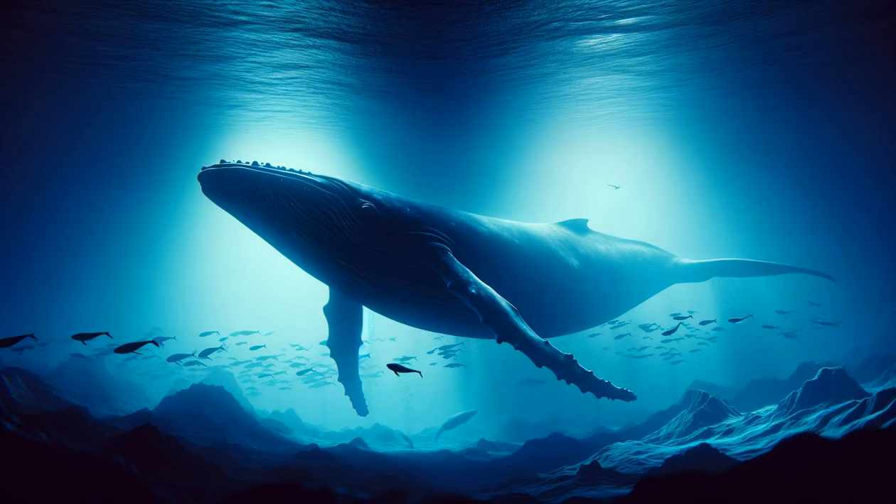A shadow looms in the distance, growing clearer as we approach — a majestic whale. Its immense size is awe-inspiring, yet it moves with a surprising gentleness. The whale's slow, rhythmic breathing and the sound of its song create a profound sense of connection with the ocean's depths. This scene captures the whale's role as a keystone species, its existence critical to the marine ecosystem. The whale's presence is a reminder of the ocean's vastness and the larger-than-life creatures it harbors. In this moment, we are witnesses to the grandeur and mystery of the deep.